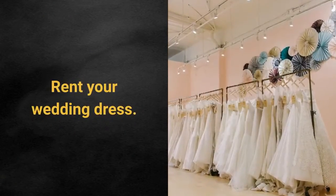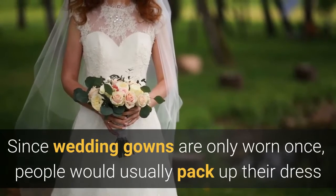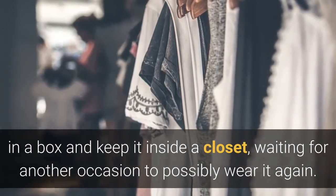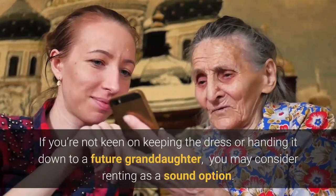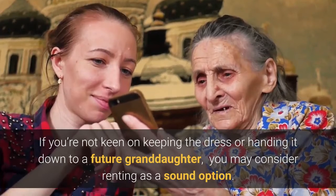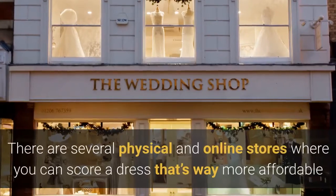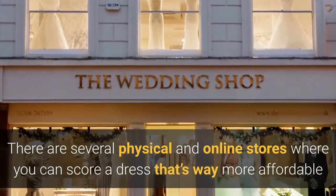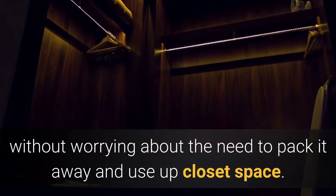Rent your wedding dress. Since wedding gowns are only worn once, people would usually pack up their dress in a box and keep it inside a closet, waiting for another occasion to possibly wear it again. If you're not keen on keeping the dress or handing it down to a future granddaughter, you may consider renting as a sound option. There are several physical and online stores where you can score a dress that's way more affordable without worrying about the need to pack it away and use up closet space.